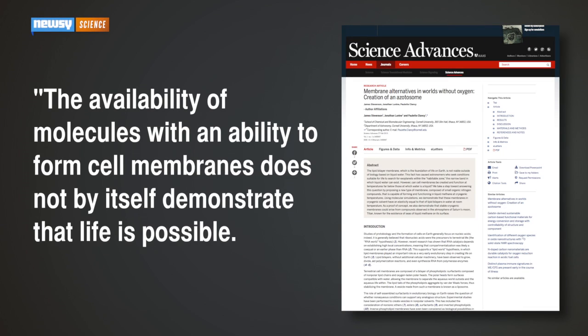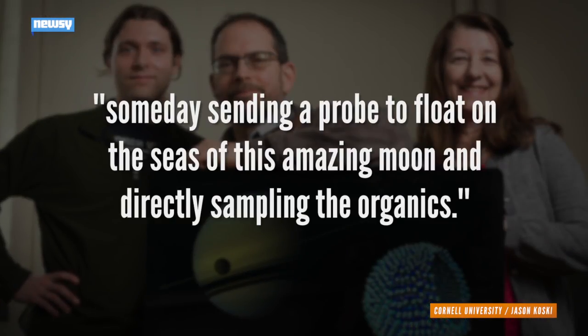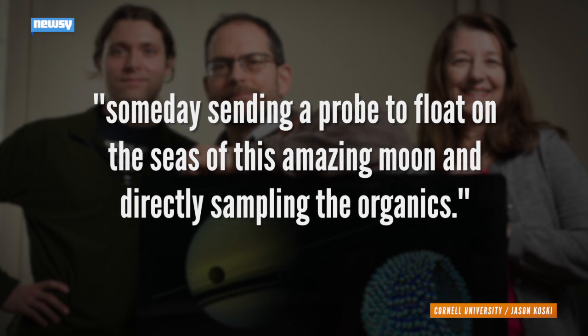The availability of molecules with an ability to form cell membranes does not by itself demonstrate that life is possible. However, it does direct our search for exotic metabolic and reproductive chemistries that would be similarly compatible under cryogenic conditions, the researchers wrote. The theory's co-author imagines one day testing the theory by sending a probe to float on the seas of this amazing moon and directly sampling the organics.